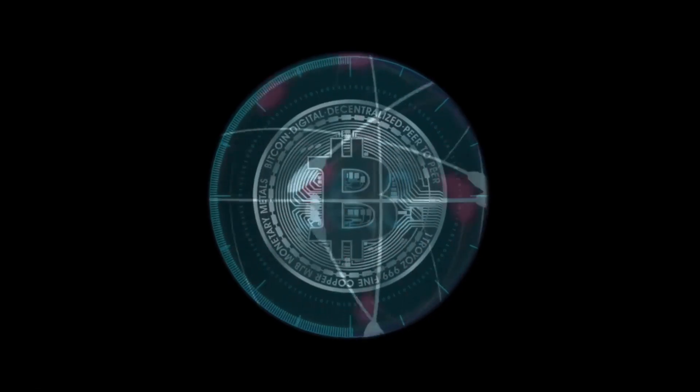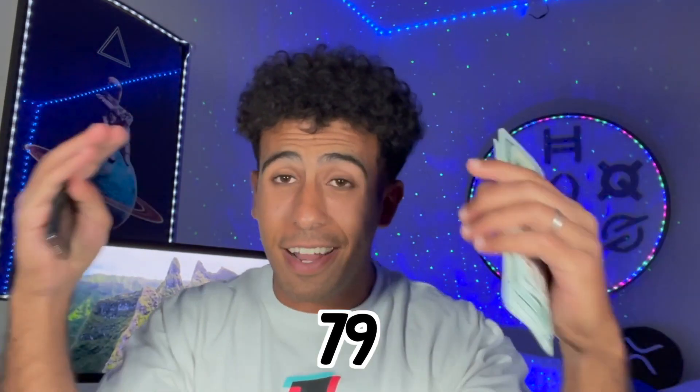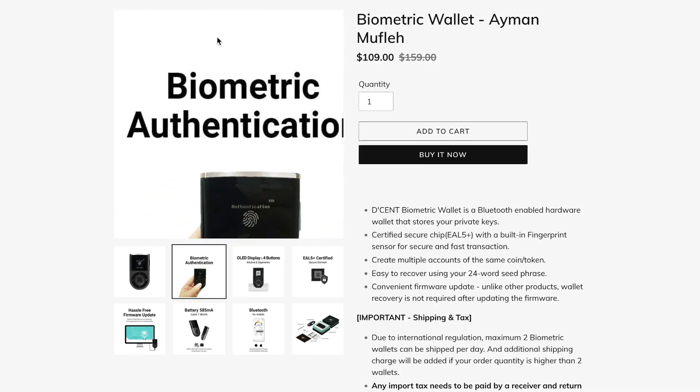HBAR can reach $15 plus to reach Bitcoin's market cap, which is a 79X from today's prices. Yes, that is crazy — $15 plus for HBAR — which basically means if you buy a decent wallet right now using the links down below, it will pay for the wallet itself and way more.